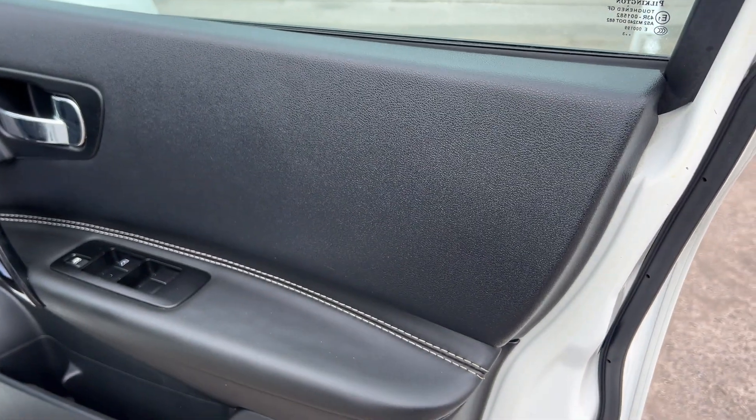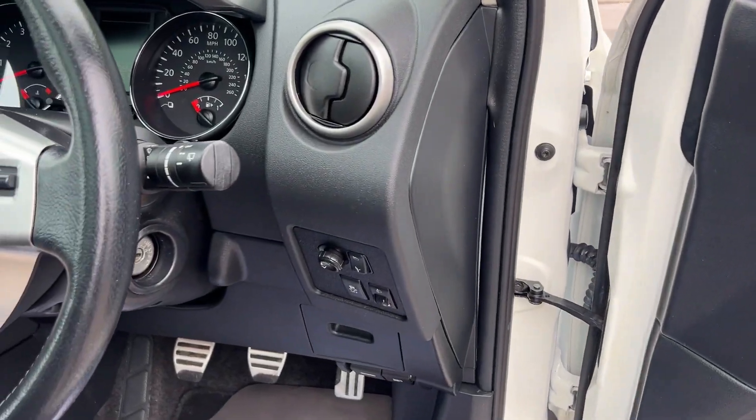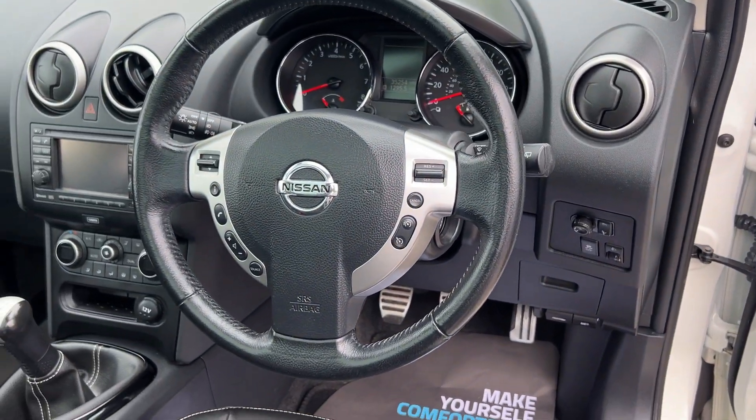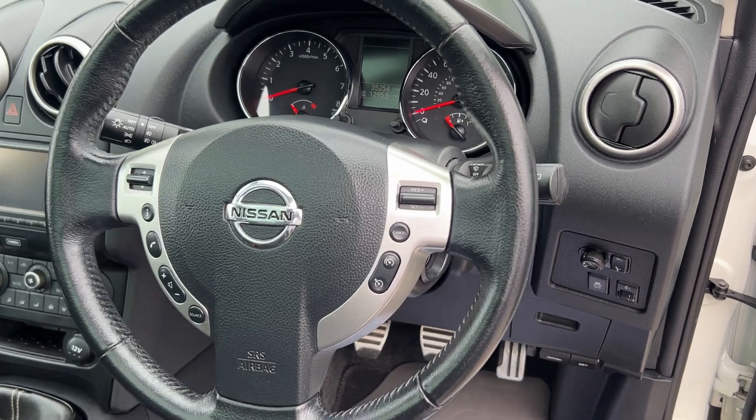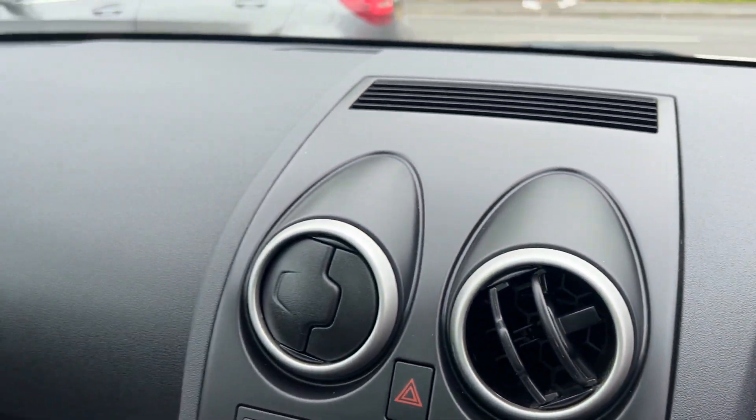Inside the car, electric windows here, electric mirrors, radio controls on the steering wheel. 35,200 miles on the clock.